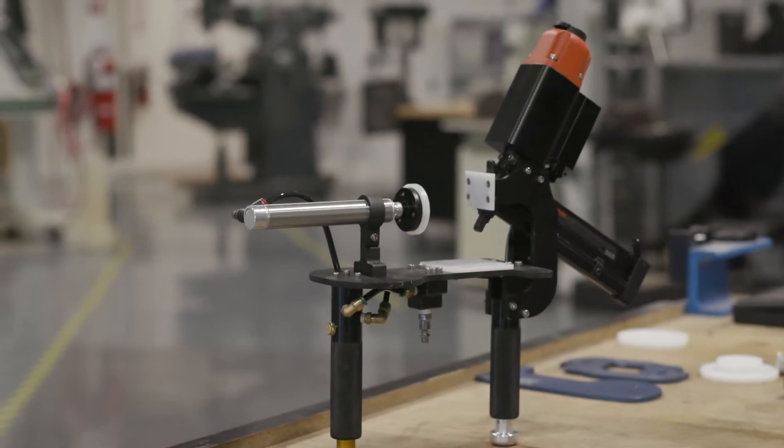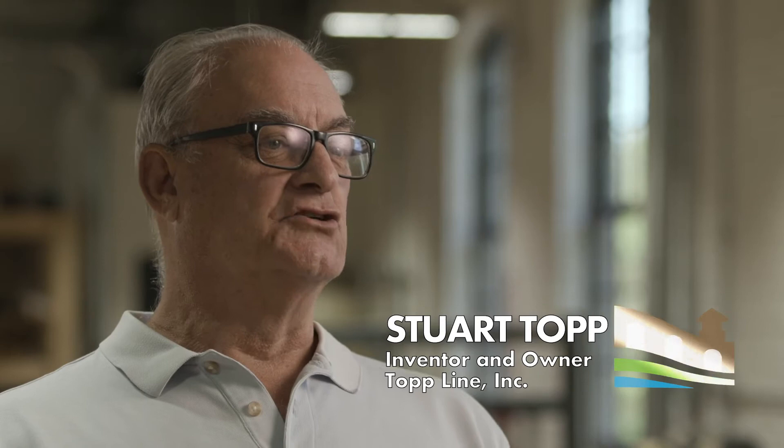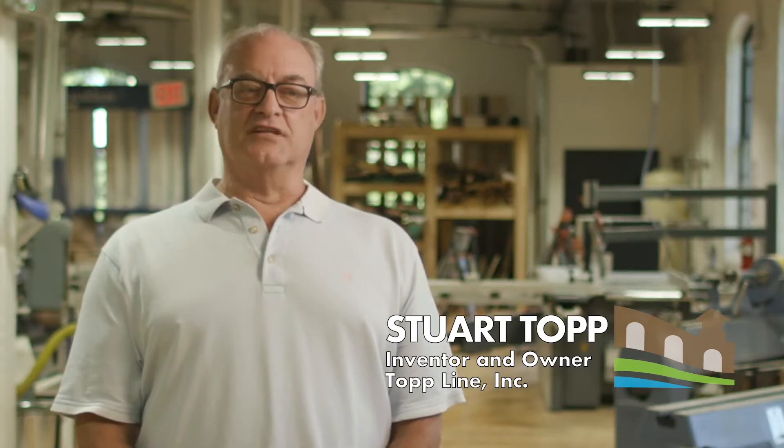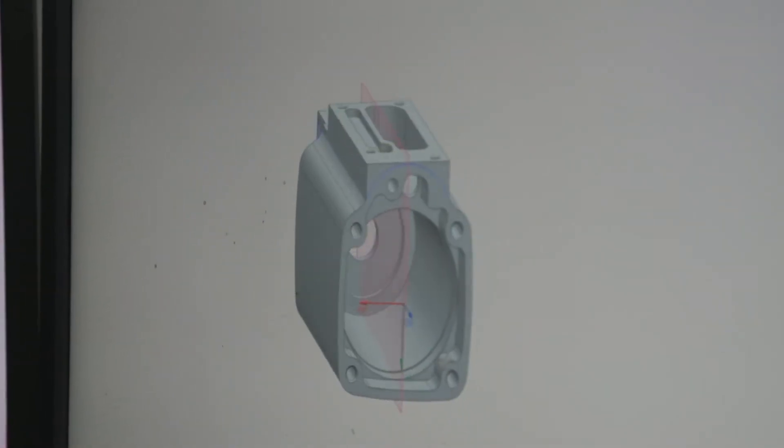We invented a thing called the blind stapler. It's a tool for putting face frames onto cabinet boxes super efficiently — it saves lots of money for the cabinet industry. Mr. Stewart Topp showed up literally with a rough sketch, that pencil drawing on a napkin that could have been done at a lunch event or something like that. Our staff created a 3D model, and then we used our CAD CAM to develop a prototype. We started putting it together, and right now it's selling very well. We're actually international — we sold our first tool to Canada last week.